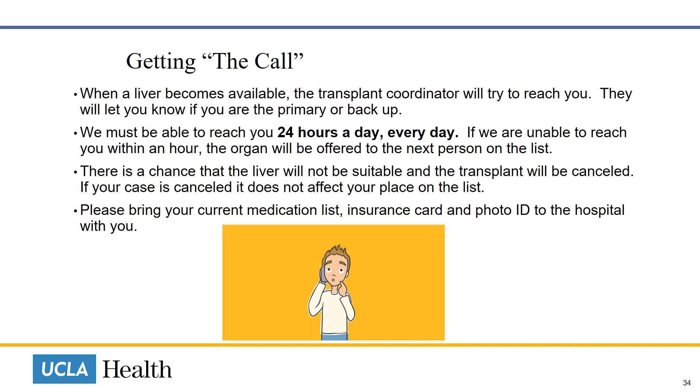When we receive an organ, there is always a chance that the liver will not be suitable and the transplant will be cancelled. If your case is cancelled, it does not affect your place on the waiting list.